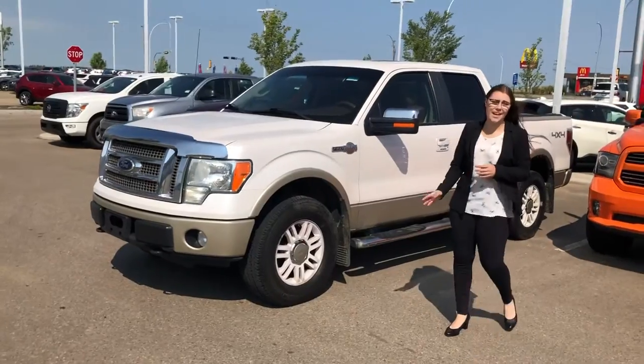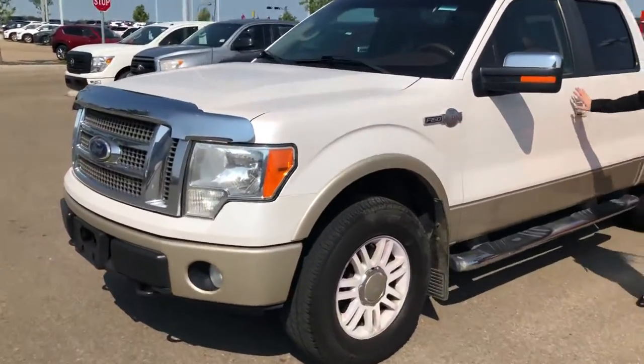It is a 5.4 liter, 8-cylinder engine, an amazing white color on the outside.